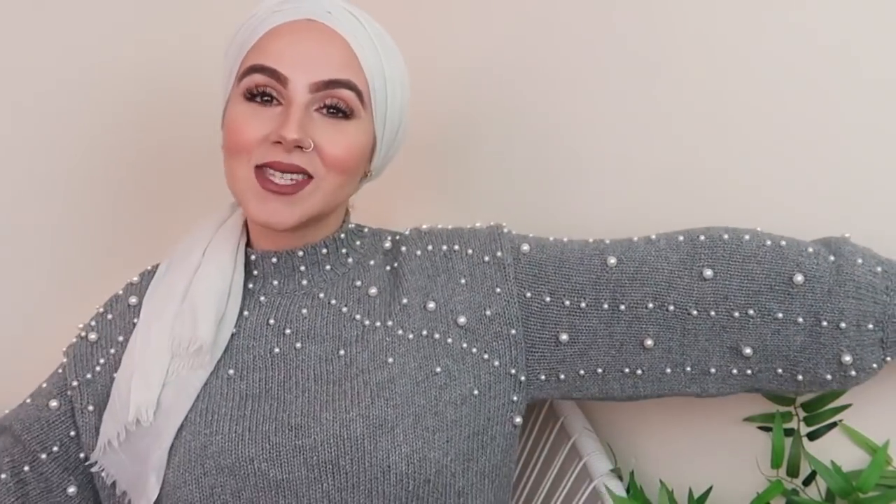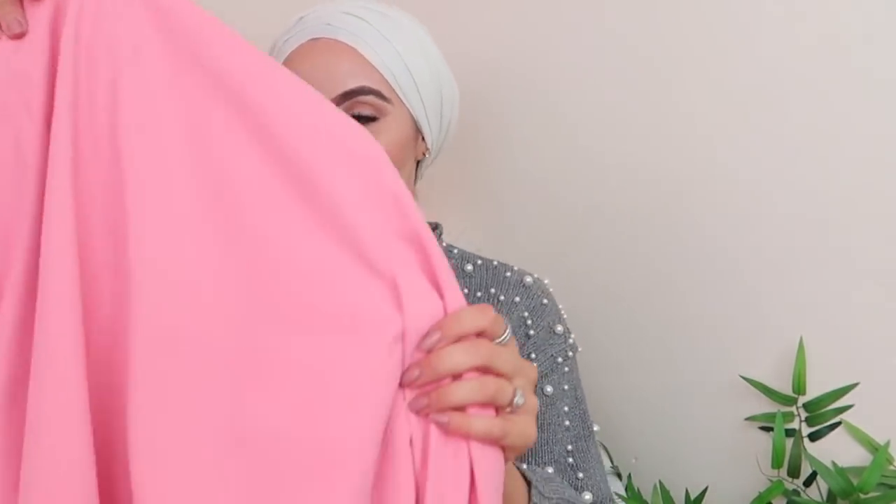Moving on to the next item — and please excuse my eyes, I really look high but I promise I'm not! Just focus on the clothes. I could have filmed this tomorrow but I was really excited and wanted to get this haul out and show you guys the lovely pieces I picked up.